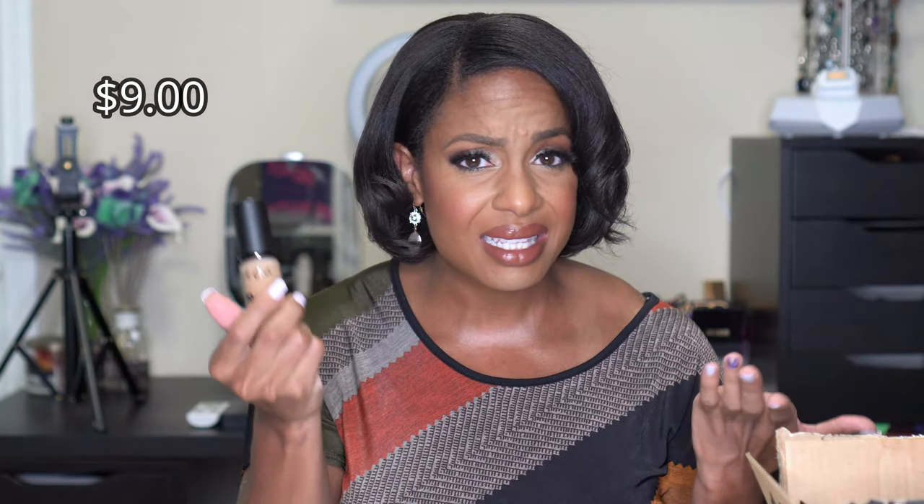Same clearance deal with this LA Girl Pro Matte foundation — normally around $6 to $8 and I got it for half off, in the shade Café. It probably would have fit me before vacation but definitely doesn't right now. I only picked it up because it was on sale and I've heard good things. Since it's mattifying and I don't want that right now, when my tan goes away I'll try it out and let you know how it wears.